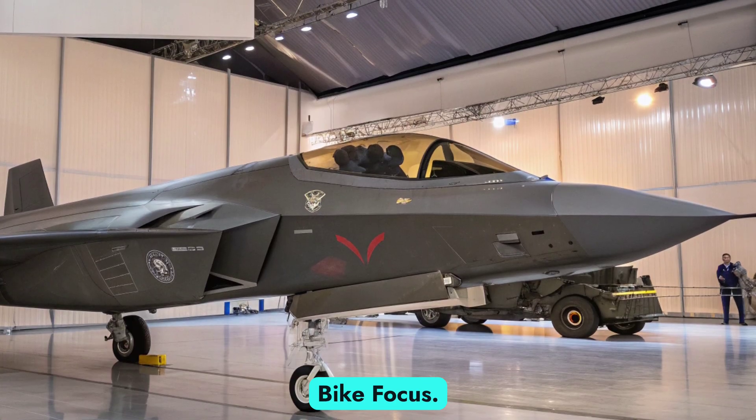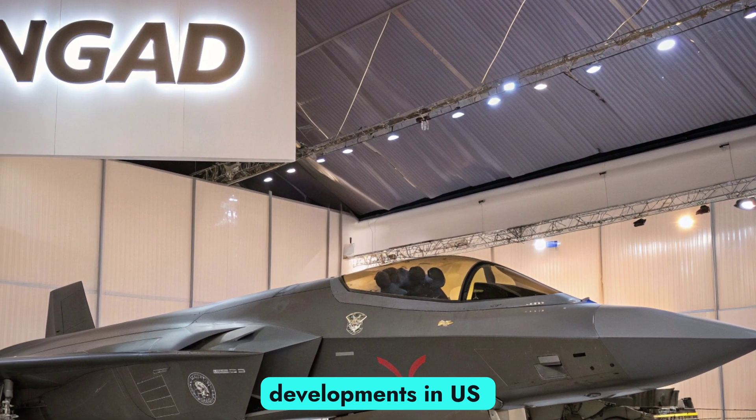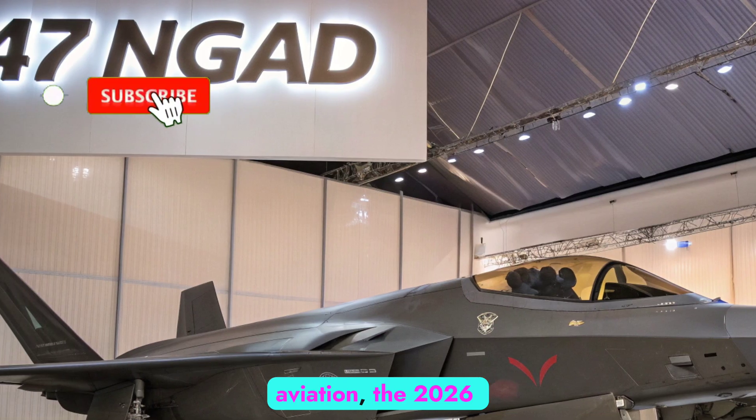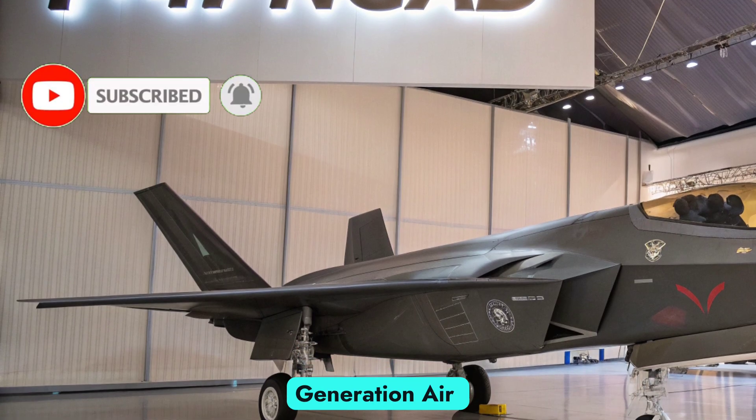Welcome to Auto Bike Focus. In today's episode, we explore one of the most anticipated developments in US military aviation: the 2026 F-47 NGAD, short for Next Generation Air Dominance.